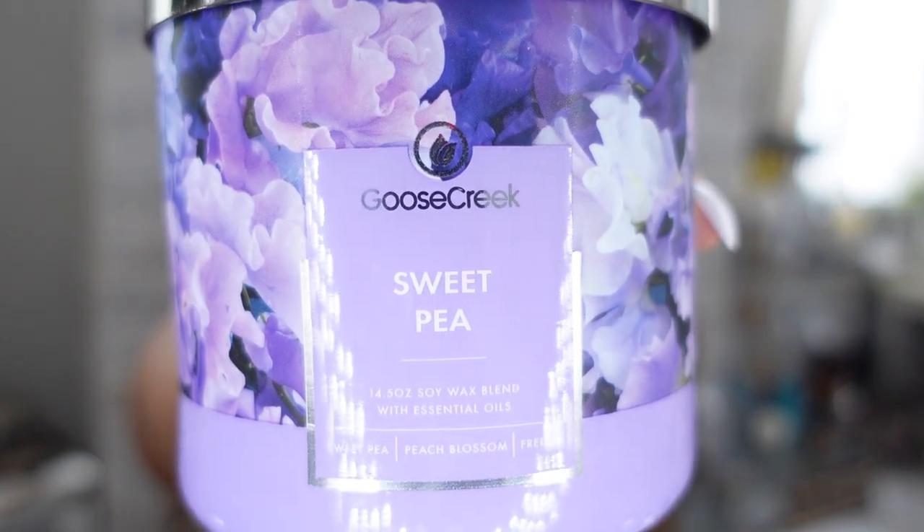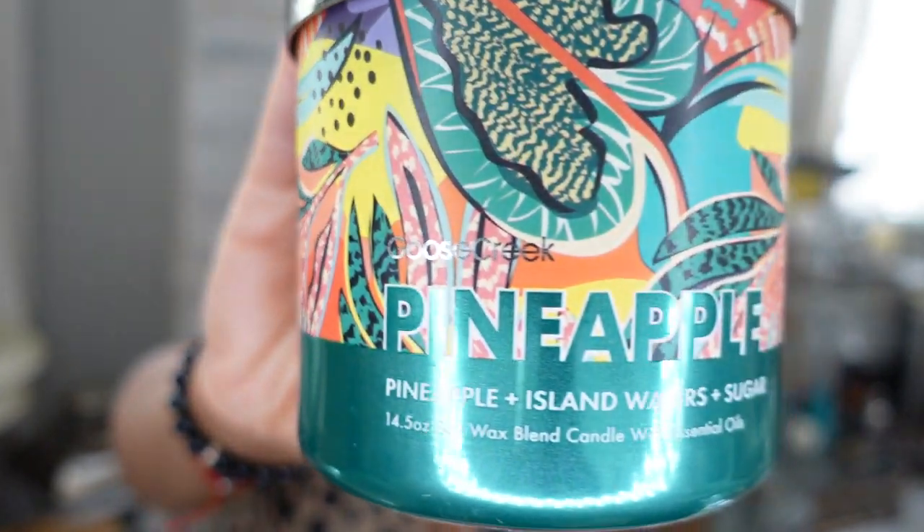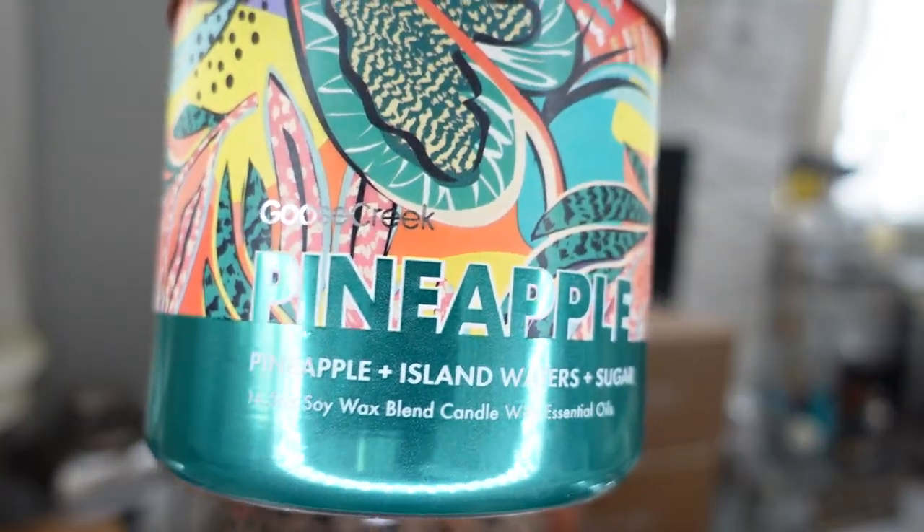The next candle is called Pineapple — it has pineapple, island water, and sugar. She smells exactly like what it says — pineapple! I love pineapple scents. She smells just like a pineapple.